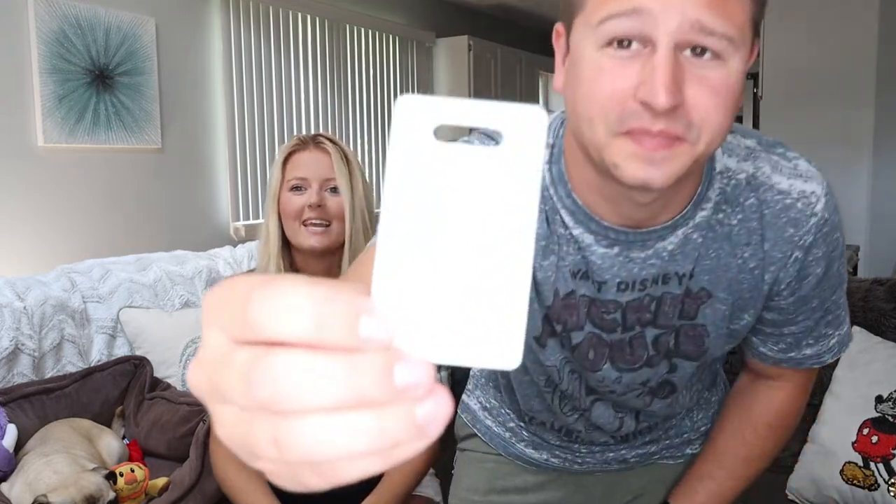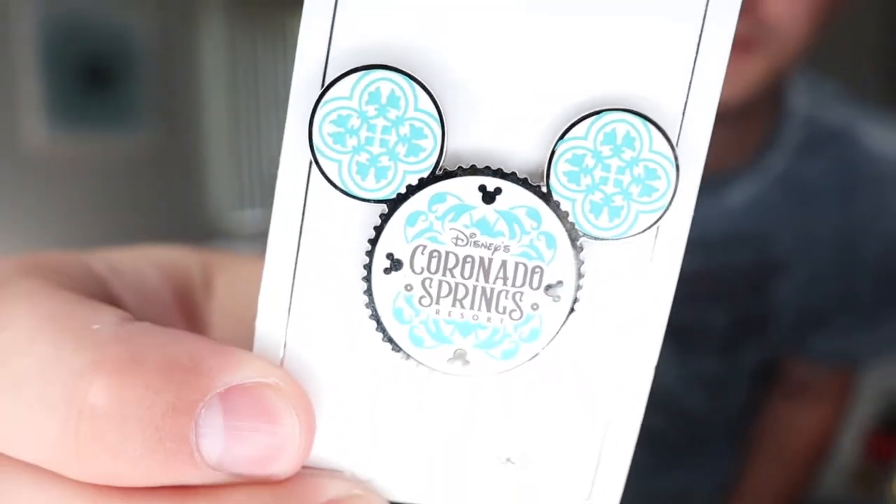The next pin we got was a Coronado Springs resort pin. It was the first time either of us stayed at Coronado Springs, and we stayed in the Grand Destino Tower. It was really cool — definitely recommend staying there. The hotel is basically a deluxe feel for a moderate price. Disney did not spare any cost on the details. We had to get a pin to commemorate staying there. I really like that it looks like Mickey ears, because the Grand Destino Tower has hidden Mickeys everywhere.